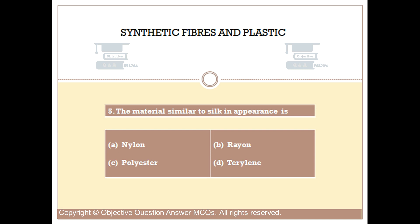Question number 5. The material similar to silk in appearance is Option A: Nylon. Option B: Rayon. Option C: Polyester. Option D: Terylene. The right answer is Option B.